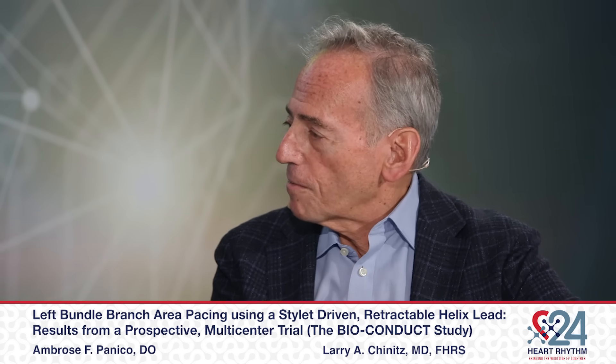I myself have jumped on the conduction system bandwagon as well and have experimented with both lumenless and stylet-driven leads. For some of our viewers who haven't done that, do you have any pointers from your experience, especially with the trial, of how to make the stylet-driven leads a successful implant? Well, my personal belief is that the sheath — the delivery sheath — is even more important than the lead.